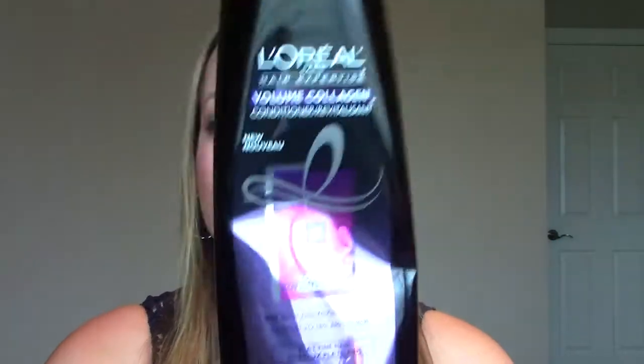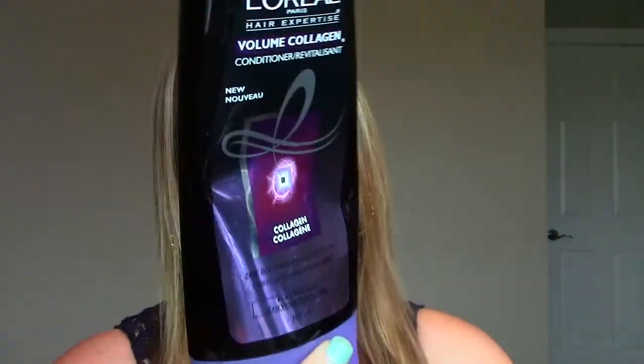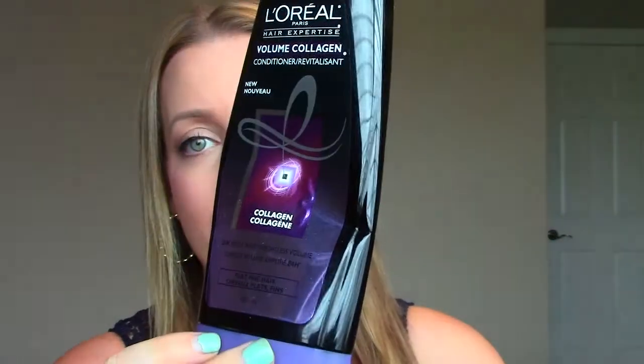The next product is from that same L'Oreal line — it's the Volume Collagen Conditioner, and it pairs with the shampoo. Out of the two, I think I liked the conditioner the most. It was surprisingly really hydrating but didn't weigh my hair down, and when I paired them together they worked really well, so I will definitely be investing in that again.